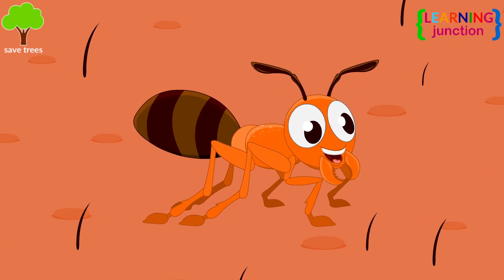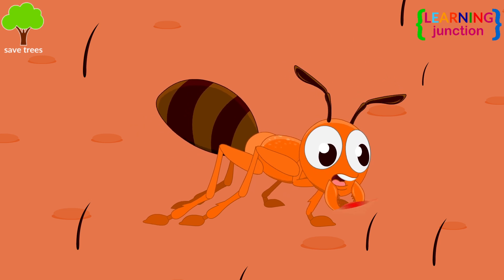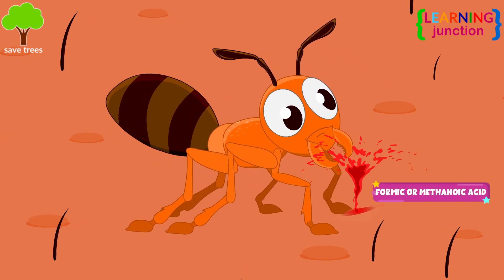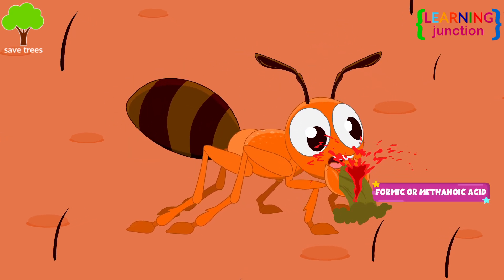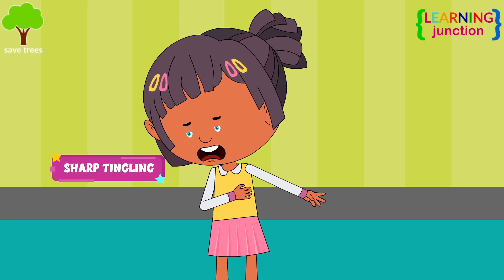Some other ant species, like carpenter ants, use their sharp part of the mouth to cut open the skin. They release secretions like formic acid, or metanoic acid, which creates pain, inflammation, and sharp tingling.